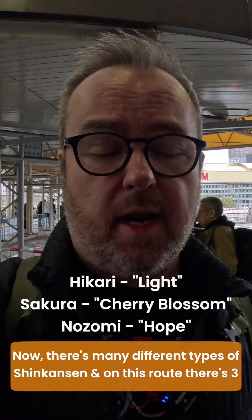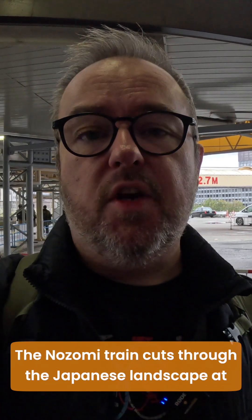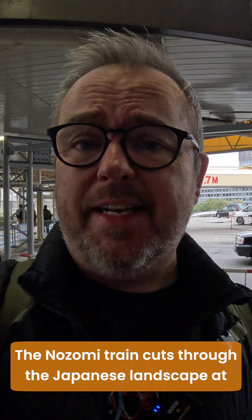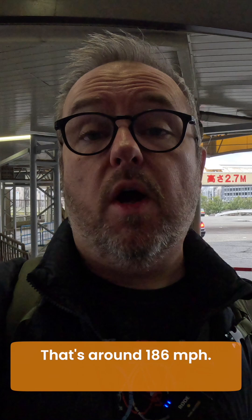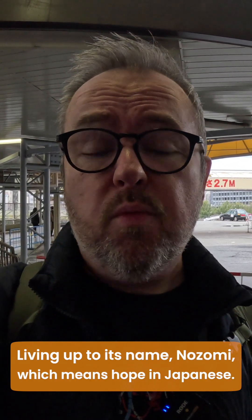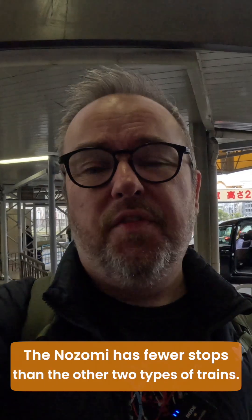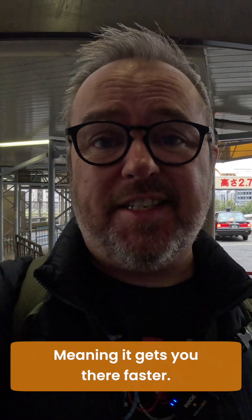There are many different types of Shinkansen, and on this route there's three: Hikari, Sakura, and mine, which is Nozomi. While all of them promise a swift and smooth journey, Nozomi steals the spotlight as the fastest train on this route. The Nozomi cuts through the Japanese landscape at an astonishing 300 kilometers per hour — that's around 186 miles per hour — living up to its name, Nozomi, which means hope in Japanese. The Nozomi also has fewer stops than the other two types of trains, meaning it gets you there faster.